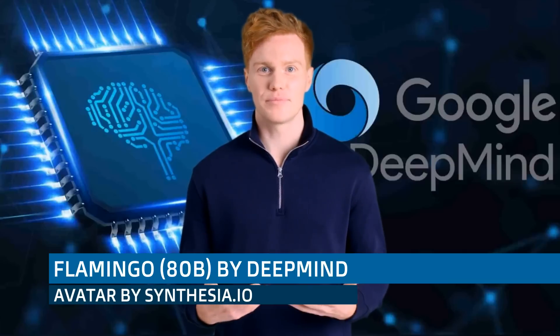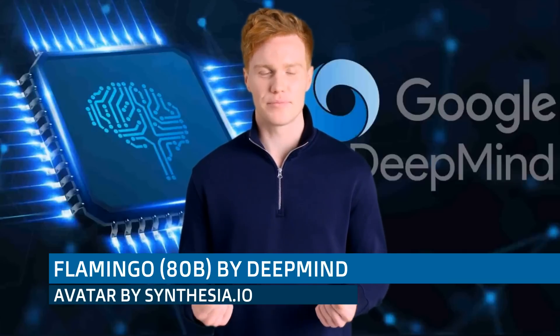This is a conversation between a human user and an intelligent visual AI, Flamingo. The user sends images and Flamingo describes them. Here we go.